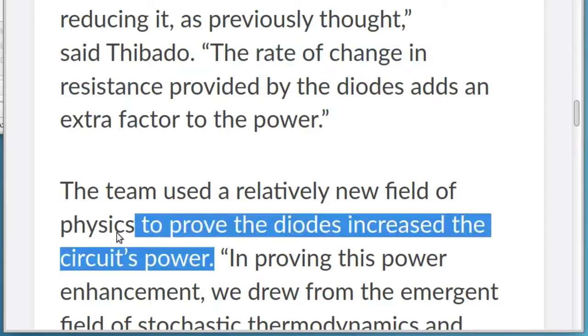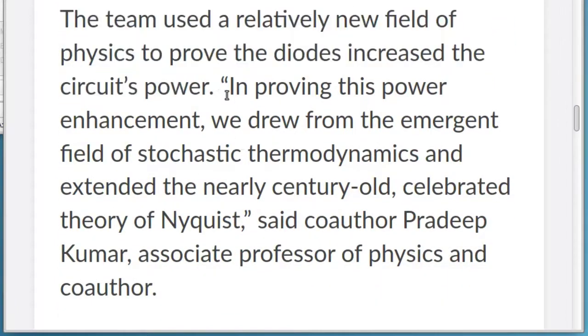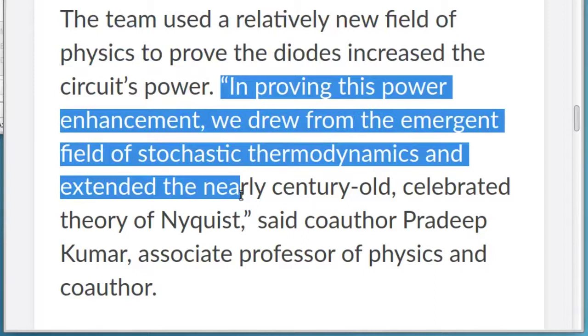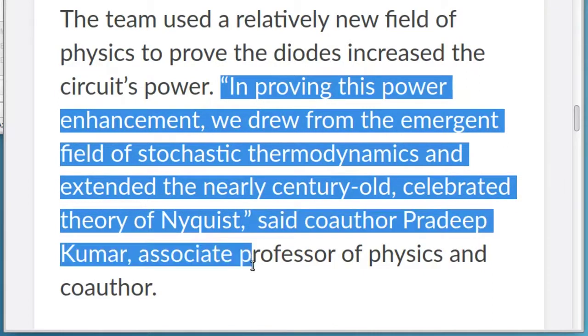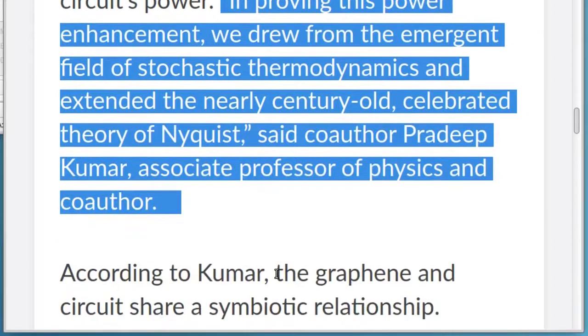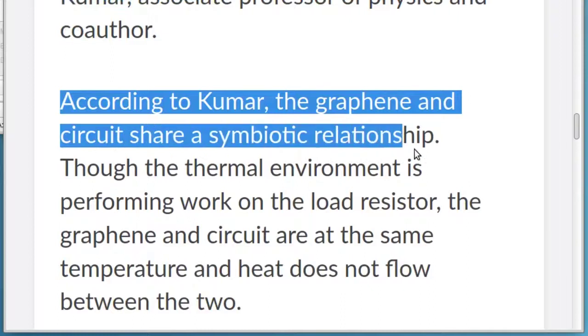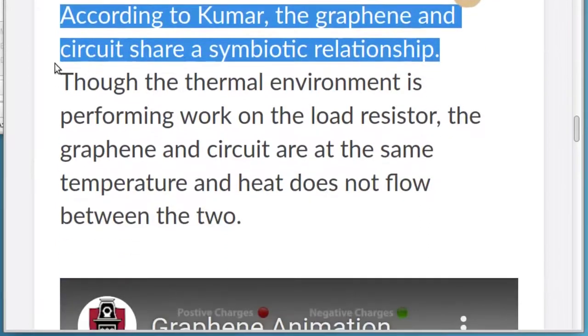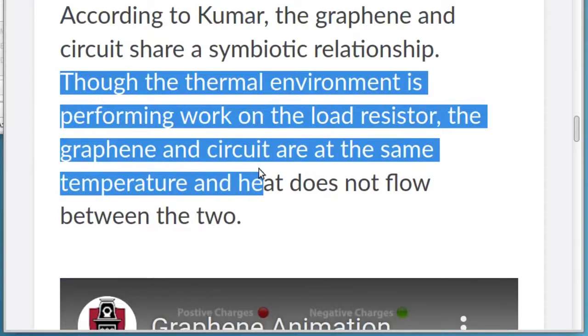The team used a relatively new field of physics to prove the diodes increased the circuit's power. In proving this power enhancement, we drew from the emergent field of stochastic thermodynamics and extended the nearly century-old, celebrated theory of Nyquist, said co-author Pradeep Kumar, associate professor of physics. According to Kumar, the graphene and circuit share a symbiotic relationship. Though the thermal environment is performing work on the load resistor, the graphene and circuit are at the same temperature and heat does not flow between the two.